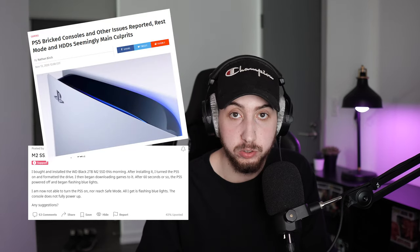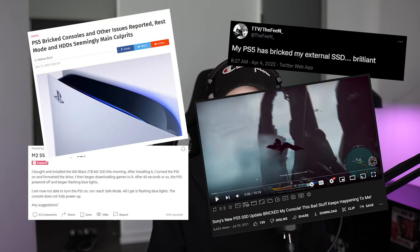Reddit threads, articles, tweets, and YouTube videos — all of them covering the subject and it seems like nobody cares. Well, I care. I'm one of the unlucky few that this has happened to and it's just really infuriating because I had to dig around on the web to find any sort of answers and I felt like I was in the minority.